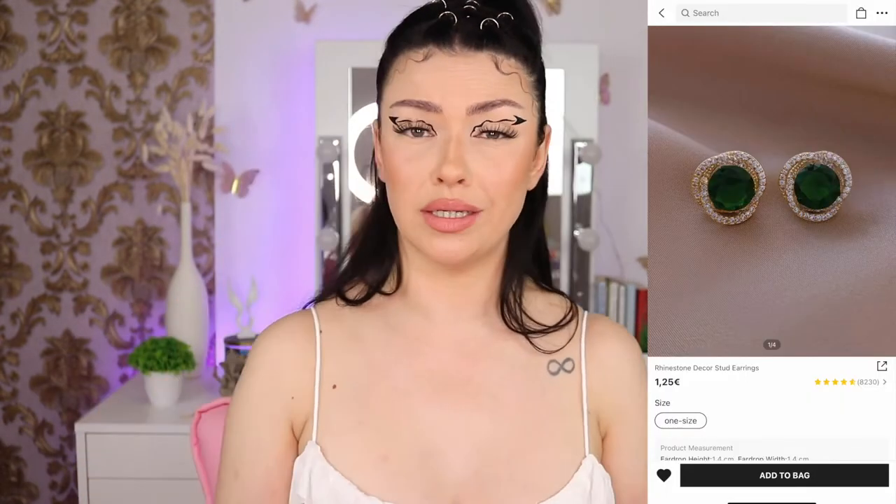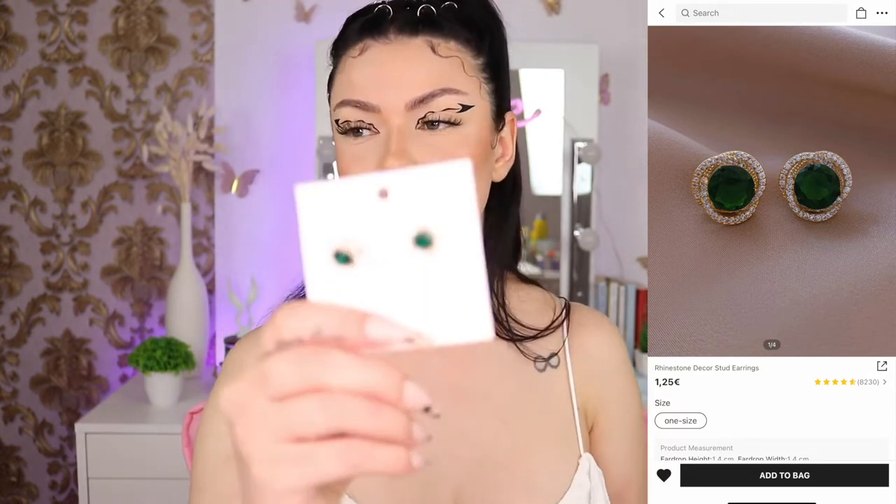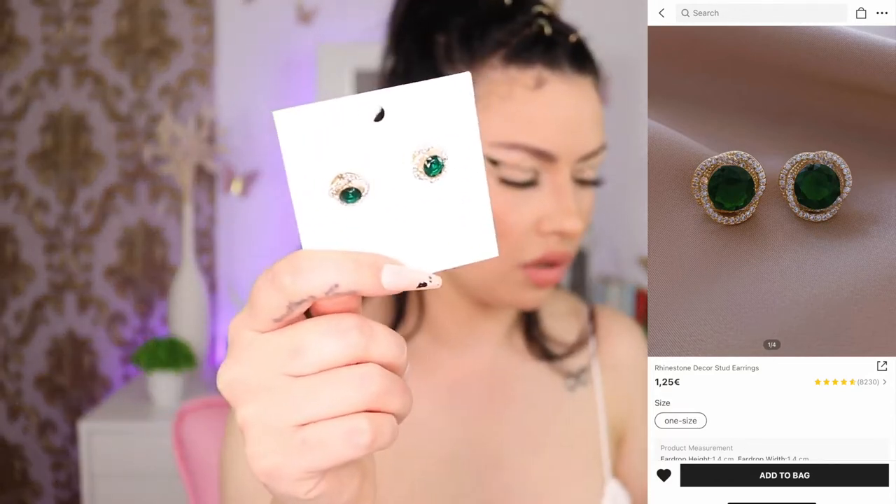I bought some 14k plated jewelry. Let's go with the green earrings — I bought them because I have green eyes. They are one euro 25 and so beautiful. They're diamond-looking with little diamonds around them. I also wanted to purchase a matching green necklace but apparently I didn't.